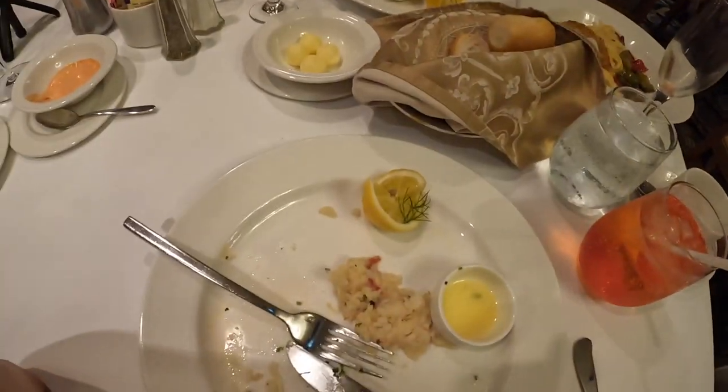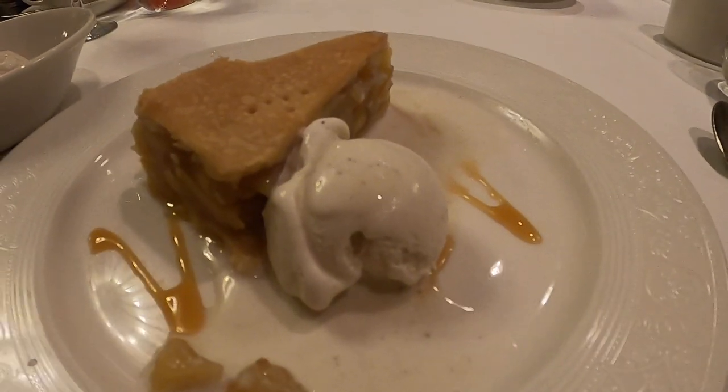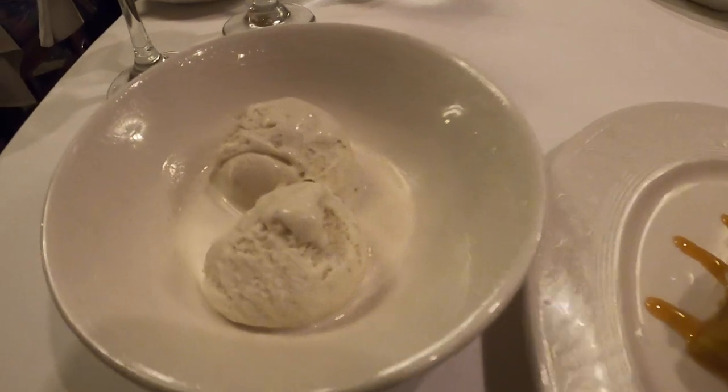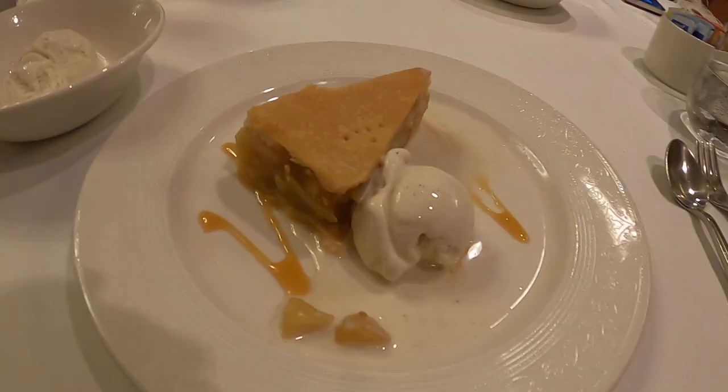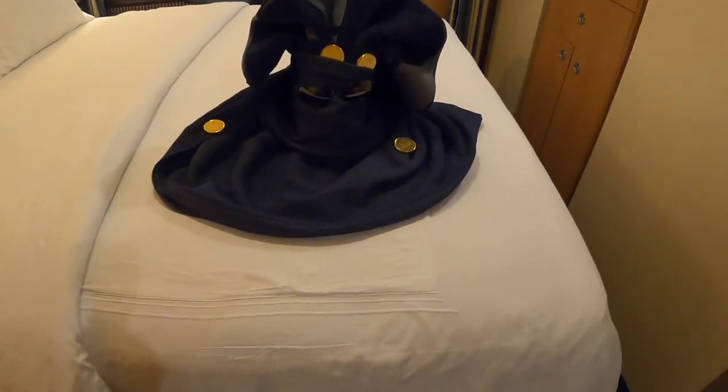Did you enjoy your lobster tails, baby? Yeah! Sean had two of them, I had one. My appetite has changed since the start of the cruise - at the beginning I ate as much as I could, and now I'm cool for the whole day after lunchtime. I got the apple pie, which comes with ice cream, but I got extra ice cream. Lin got the same thing.